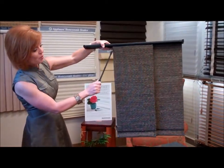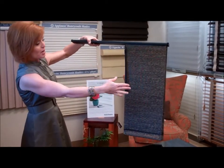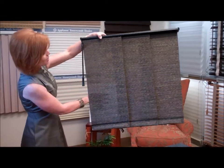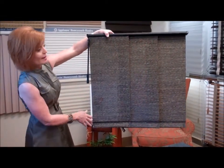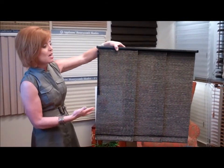You use this wand and the panels actually slide over onto each other, and then you can close it back. You can kind of see the translucency that's available here — you see a little bit of light, but it's still giving you a lot of privacy.